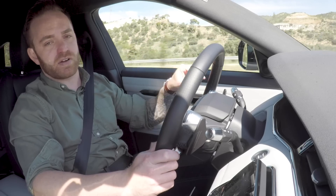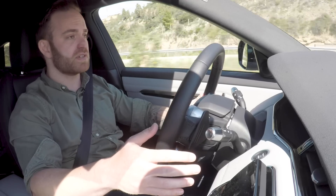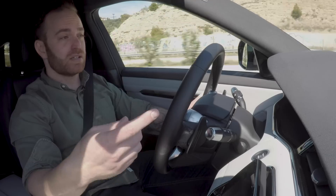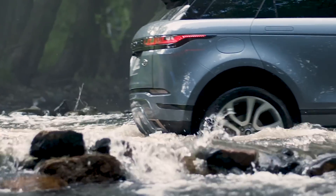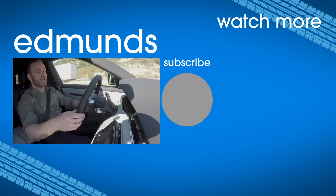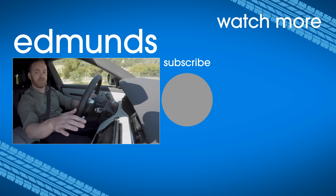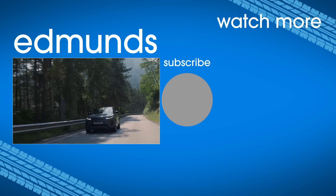Honestly, I think this is a very unique car in the segment — probably the only car that is this off-roadable in the compact luxury crossover segment, and it really does stand out for that reason. If you want something that's competent on and off-road and stylish, and you like the look of it, this is a good choice. Be sure to go to edmunds.com/roadnoise for all the details on our first drive of the Evoque, and subscribe to our YouTube channel for more videos like this.